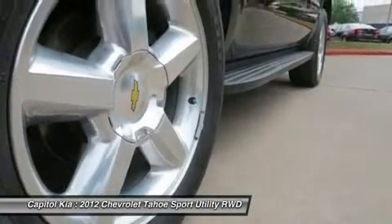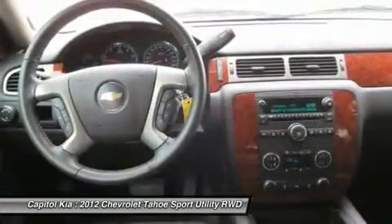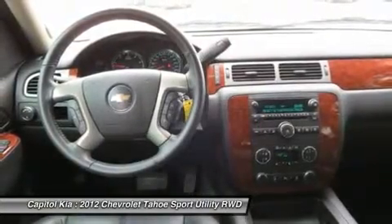Tires: P275/55 R20 all season blackwall. Texas Edition audio system: AM/FM stereo with CD player and MP3 playback. Transmission: 6-speed automatic electronically controlled.